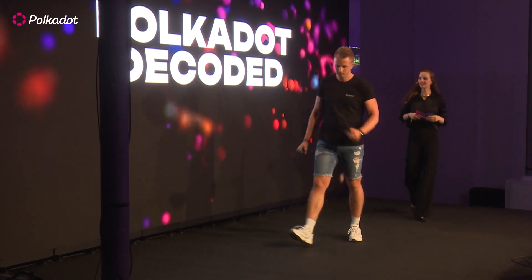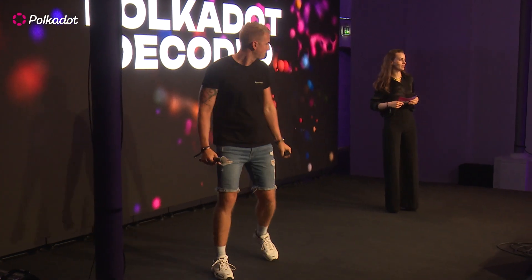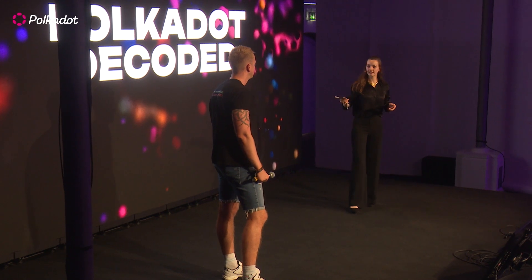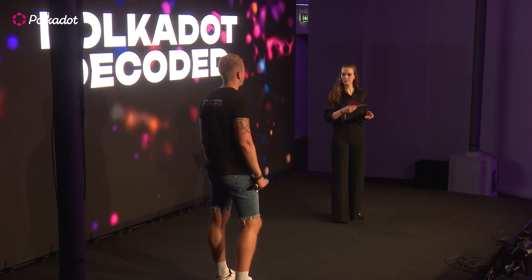Thank you so much. Hopefully the Omnipool gets adoption at a lot of parachains, Treasuries, and DAOs. You guys also have a presence here. Can people find out more about the Omnipool? We don't have a booth, but we're mostly wearing these T-shirts — that's how you find the guys. Thank you, Ben.